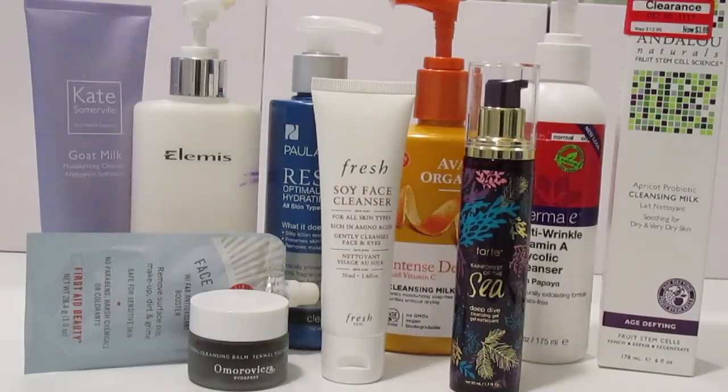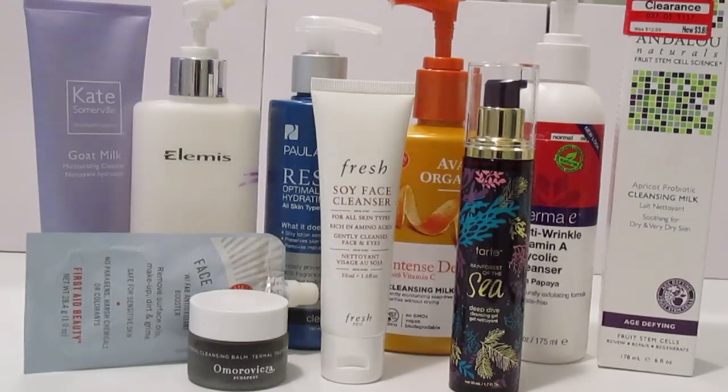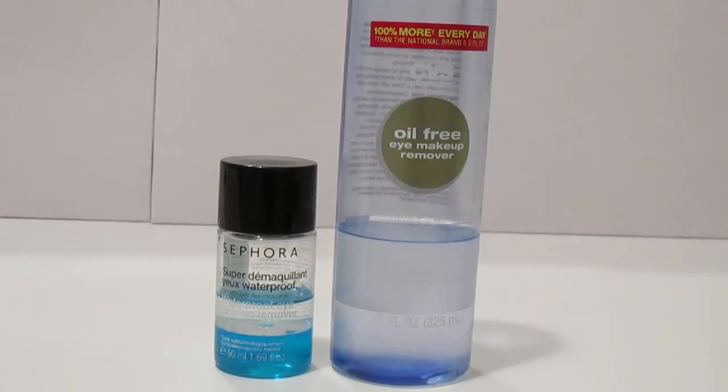I have six full-size cleansers, which is three more than I had six months ago, and four deluxe sizes, which is four more than six months ago. I have the Kate Somerville Goat Milk Cleanser, the Elemis Tri-Enzyme Resurfacing Wash, the Paula's Choice Resist Hydrating Cleanser, the Avalon Organics Vitamin C Cleansing Milk, the Derma E Glycolic Cleanser with Papaya, the Andalou Naturals Apricot Probiotic Cleansing Milk, and the deluxe sizes are the Tarte Rainforest of the Sea Cleansing Gel, the Fresh Soy Face Cleanser, the Omorovicza Thermal Cleansing Balm, and the First Aid Beauty Face Cleanser.